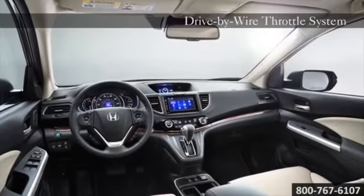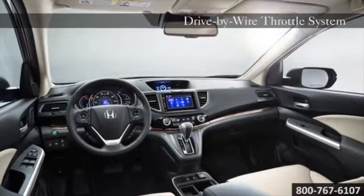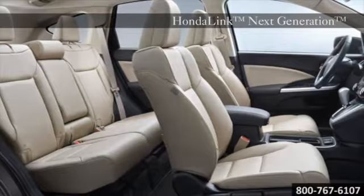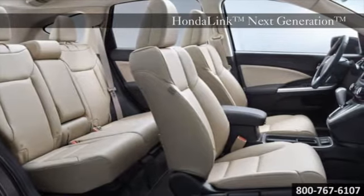The Intelligent Multi-Information Display is your go-to for all your important drive-related information. It displays info like your current MPG, trip range, the song you're playing, and SMS text messages.